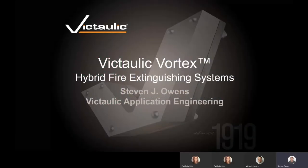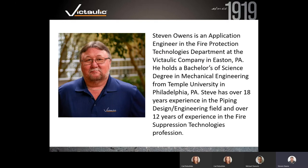Hello everybody. Today we're going to go through an introduction to hybrid fire extinguishing systems, and specifically the Victaulic Vortex hybrid fire extinguishing system. My name is Steven Owens. I'm an application engineer for Victaulic Company. I work in their fire protection technologies division. I'm a mechanical engineer out of Temple University in Philadelphia. I've been with Victaulic for over 31 years, spending 18.5 years in construction piping services as a project manager, and the last 12 years as an application engineer supporting our Vortex hybrid suppression system.